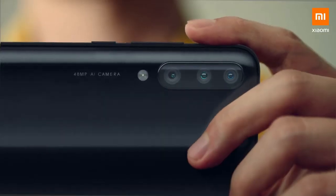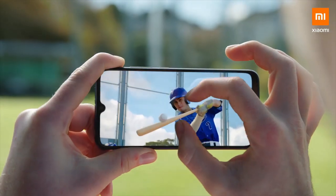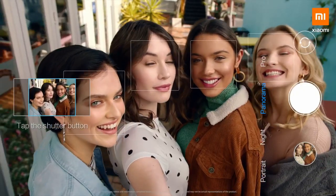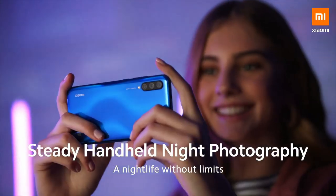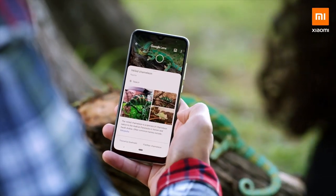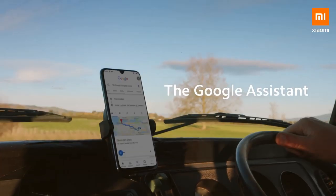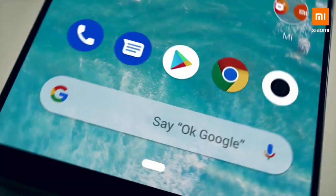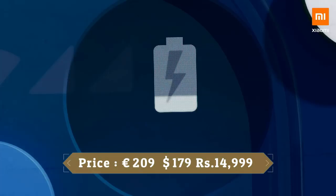As far as the cameras are concerned, the Xiaomi Mi A3 on the rear packs a 48-megapixel primary camera with an f/1.79 aperture, a second 8-megapixel camera with an f/2.2 aperture, and a third 2-megapixel camera. The rear camera setup has autofocus. There is also a 32-megapixel front camera for selfies with an f/2.0 aperture. This device is based on Android 9.0 and packs 128GB of built-in storage expandable via microSD card up to 256GB, powered by a 4030mAh battery with Quick Charge 3.0 fast charging support.